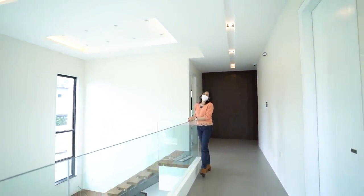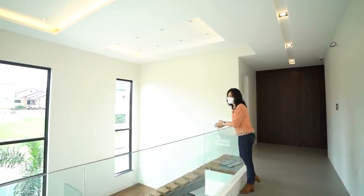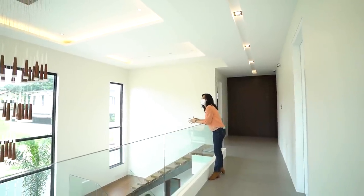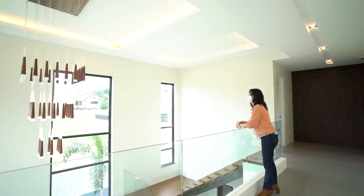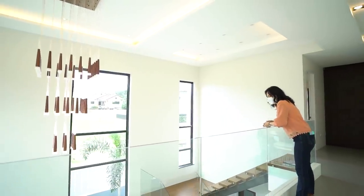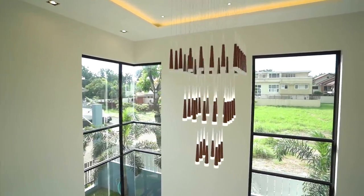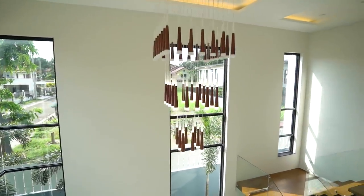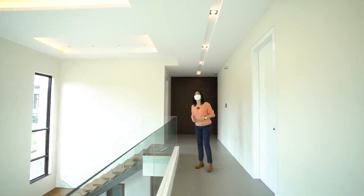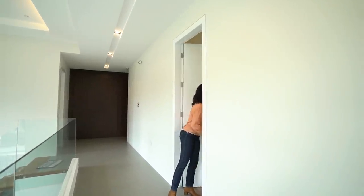Before we proceed to the master bedroom, let's take a moment to admire the open-below feature of this house. Right in front of us is a gorgeous chandelier that looks like a group of dangling cones in bronze. From here you also have a great view of the outside greenery, the side garden, and the front garden.